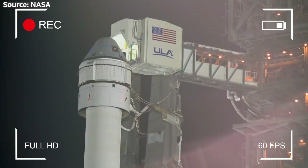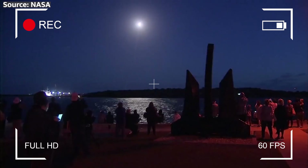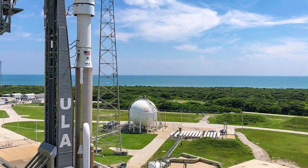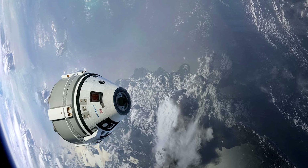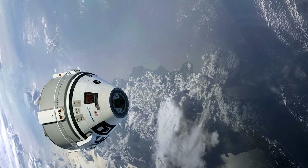Once the fueling is complete, the spacecraft will undergo final closeout activities before it's rolled out to the launch pad. This includes removing access panels, installing protective covers, and double-checking the spacecraft's weight and center of gravity — giving the Starliner a final once-over before sending it off on its big adventure.